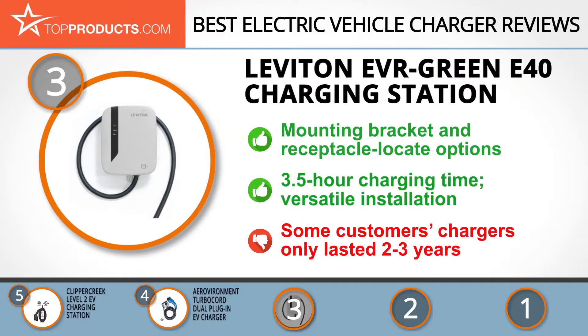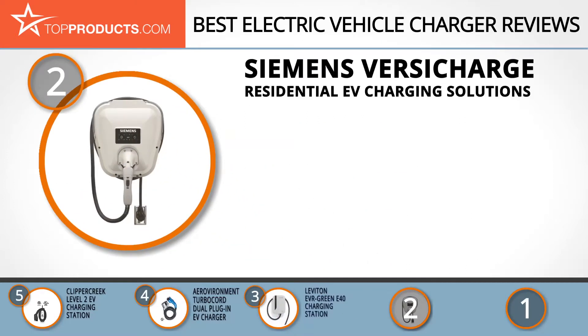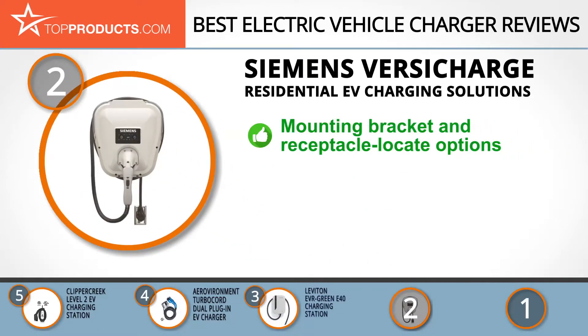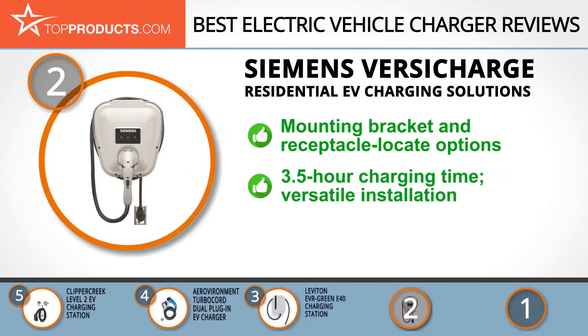When choosing the right electric vehicle charger, budget can be an important consideration. Our number two pick, the Siemens VersaCharge residential EV charging solution, takes the spot for best value. As an internationally recognized brand, Siemens has constantly worked on improving the quality, design, and workability of its products. Its VersaCharge EV charger features a mounting bracket and includes options that help locate receptacles around the unit.